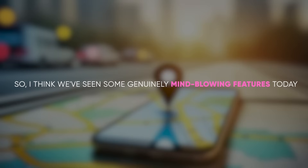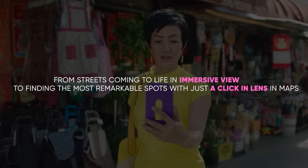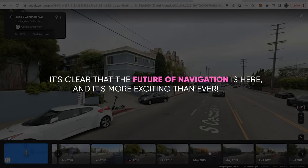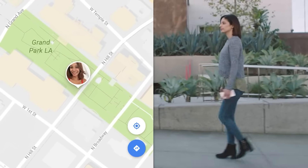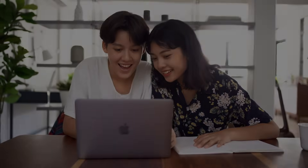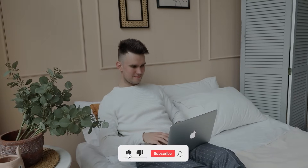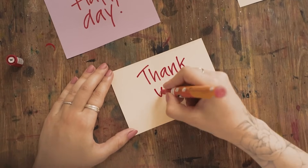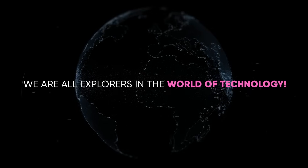We've seen some genuinely mind-blowing features today — from streets coming to life in immersive view, to finding the most remarkable spots with just a click in Lens in Maps. It's clear that the future of navigation is here and it's more exciting than ever. If this journey through Google Maps' AI features has captivated you, smash that like button, share this video, and hit subscribe with notifications on. Thank you for being part of this incredible journey. Until our next adventure, keep exploring, stay curious, and remember — we are all explorers in the world of technology.